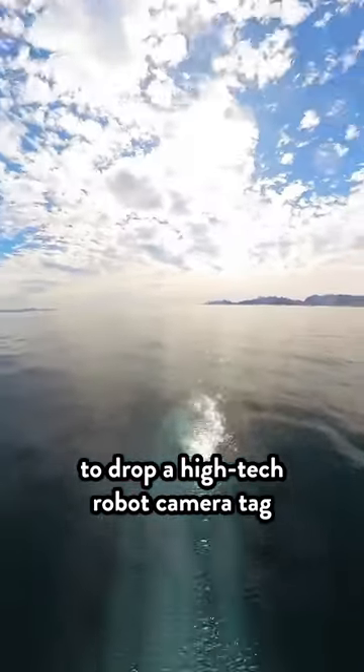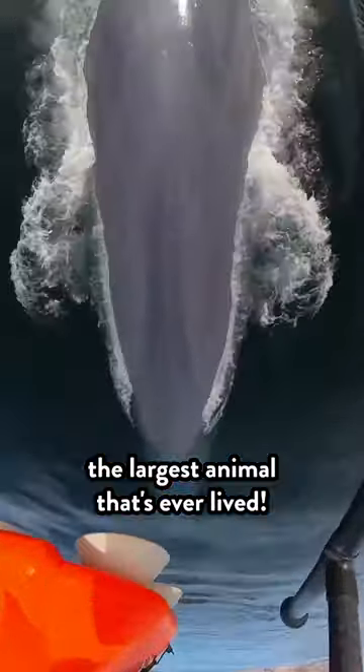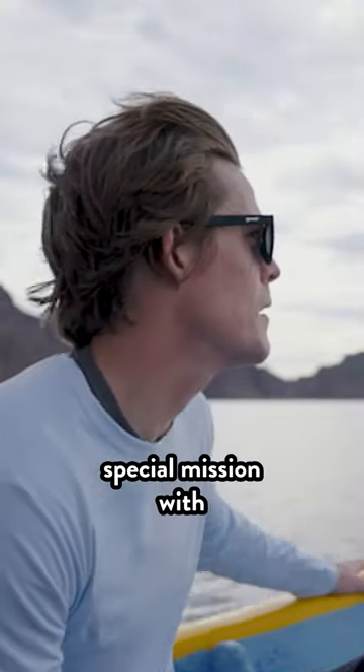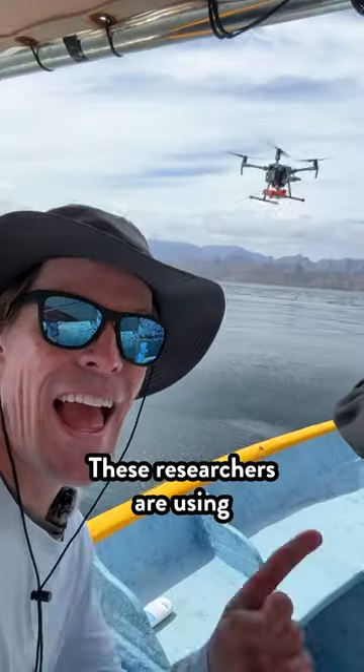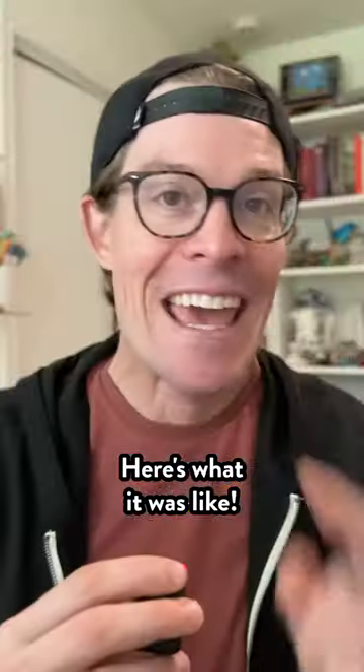This is what it's like to drop a high-tech robot camera tag on a blue whale, the largest animal that's ever lived. I was recently part of a special mission with Planet Wild at Ocean Alliance. These researchers are using special drones to completely revolutionize how we study whales. Here's what it was like.